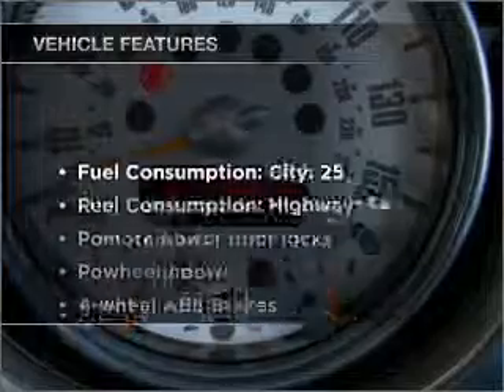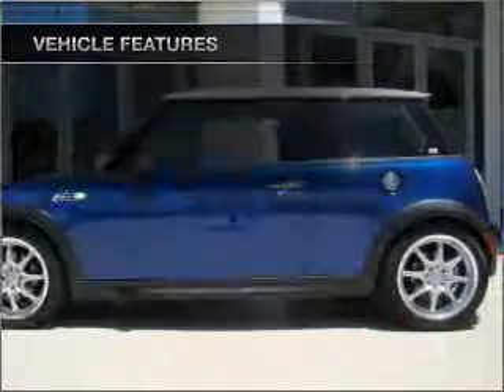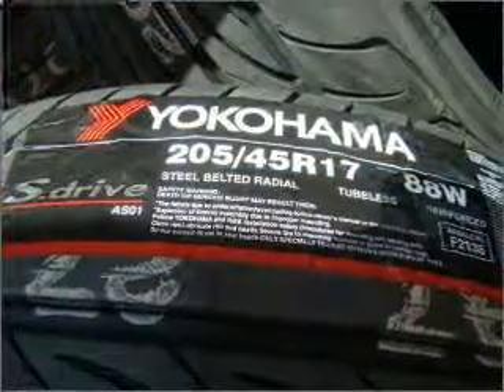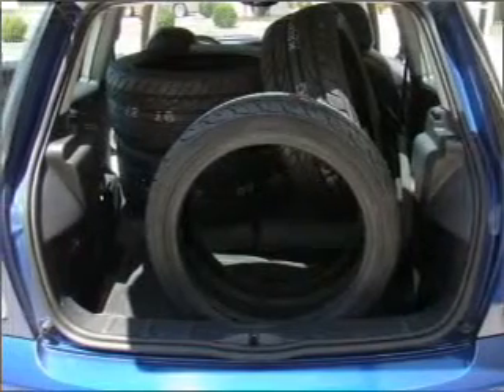Plus, enjoy these notable features included in this vehicle: air conditioning, power door locks, power windows, power steering, power mirrors, an alarm system, an AM-FM stereo with a CD player, and an adjustable tilt steering wheel.